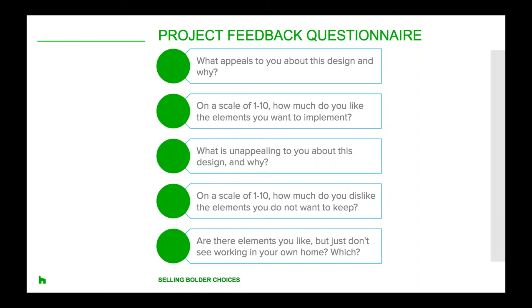The third question is: what is less appealing to you about the design and why? This question will help categorise anything the client does not care for, so you know what to omit in the design and in other suggestions. By asking why, it gives the client a chance to explain themselves, including things they may not have realised were important to them when you did initial client intake.